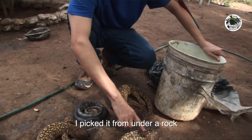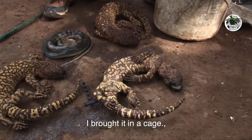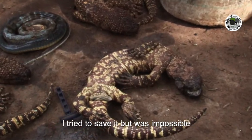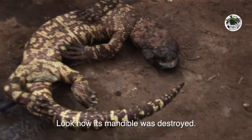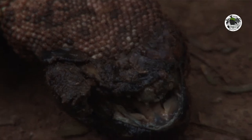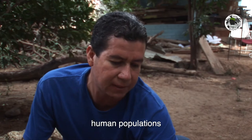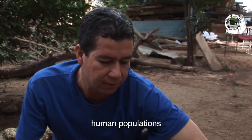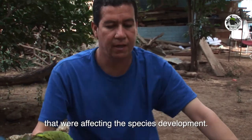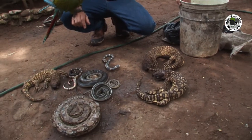They told me one was alive and I collected it — it was under a stone. I brought it in a cage and I was trying to cure it, but it was impossible to save it. Look how it was destroyed. This mountain reptile is nearly extinct and hard to find alive.